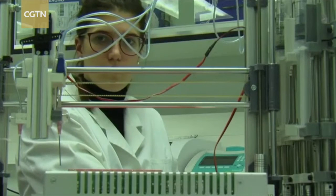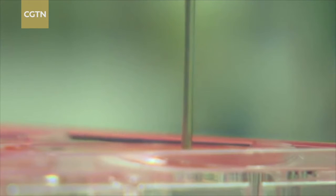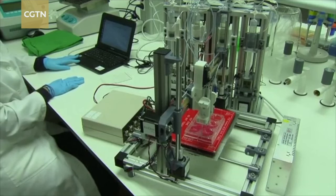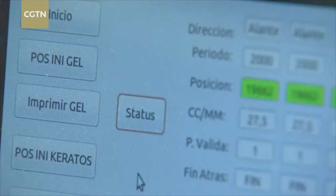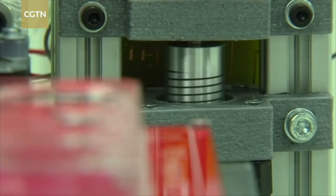To bioengineer skin on a 3D bioprinter, the key component is bio-ink, a substance loaded with biological components such as plasma containing human skin cells. Using a computer, these scientists deposit these bio-inks on a print bed to form the skin.